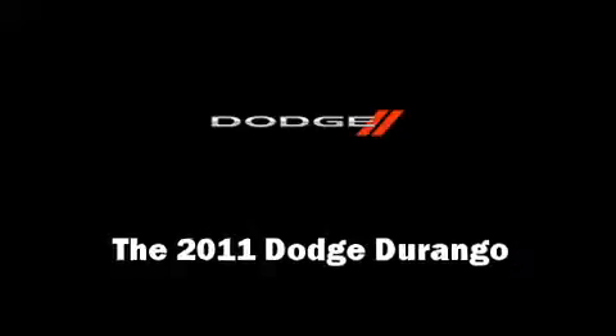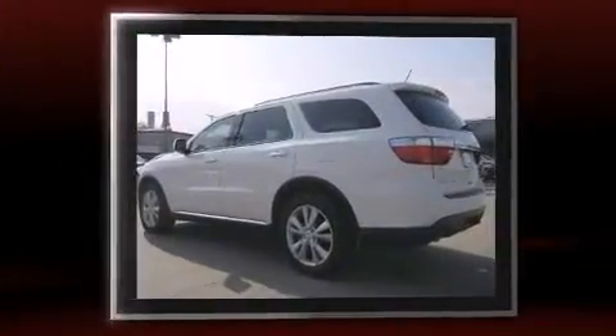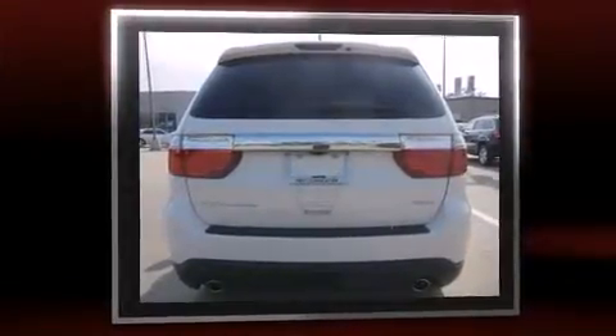Take command of the road in the 2011 Dodge Durango. Smooth gear shifts are achieved thanks to the powerful eight-cylinder engine, and load leveling rear suspension maintains a comfortable ride.